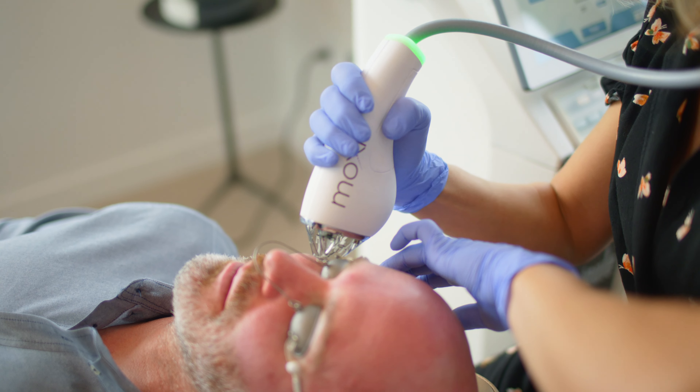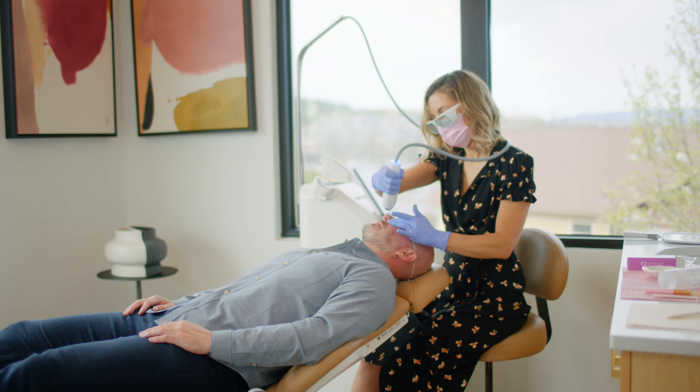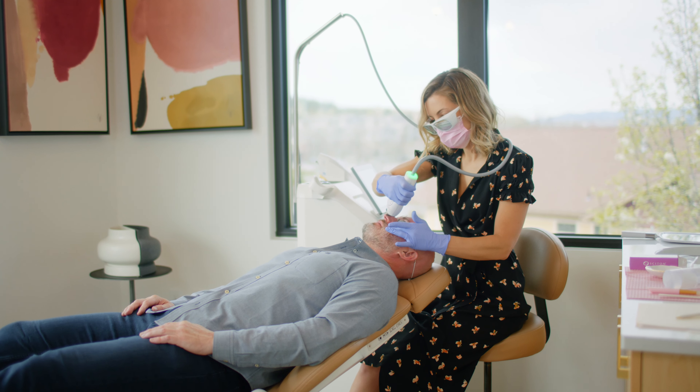Our patients have been loving this treatment with minimal to no downtime. You can even pop in for a lunchtime treatment and leave with sunscreen on, protected and ready for your day.